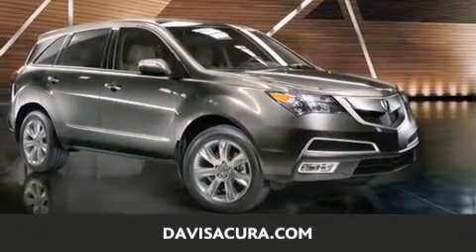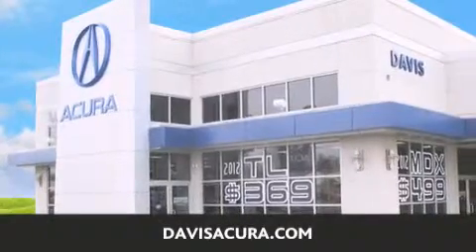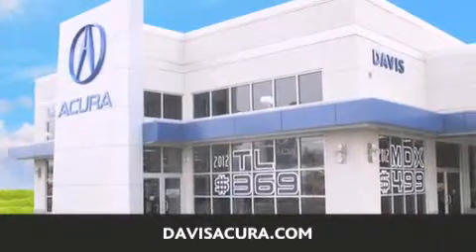If you have a pre-owned vehicle, look no further. Davis Acura has the vehicle of your dreams. Visit us today at davisacura.com.